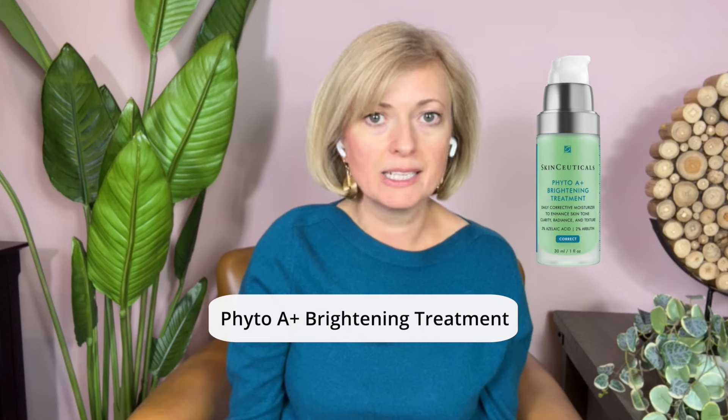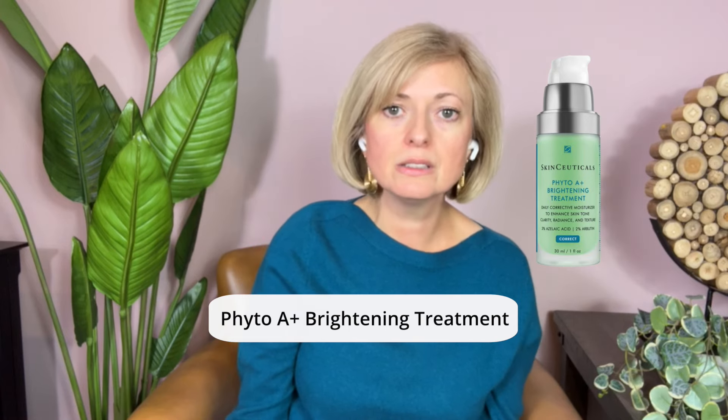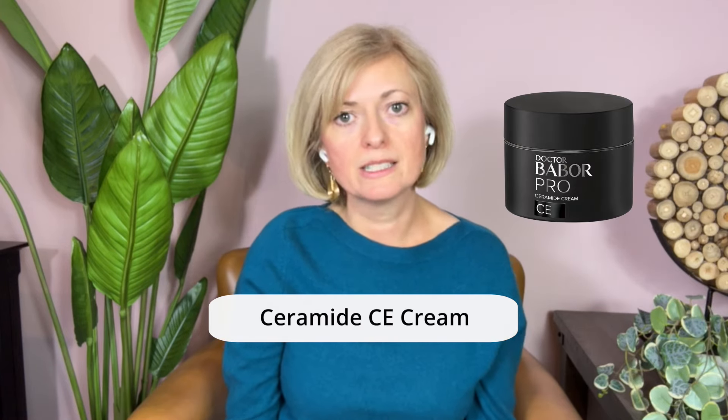Following cleansing, a soothing and hydrating moisturizer is key. Both SkinCeuticals and Dr. Babor Pro offer moisturizers specifically formulated for sensitive skin that provide necessary hydration without causing irritation. I recommend Phyto A Plus Brightening Treatment from SkinCeuticals and Dr. Babor Pro Ceramide Cream.